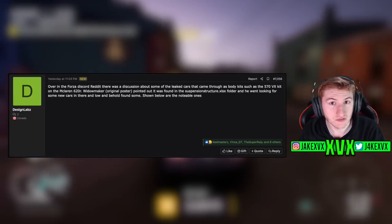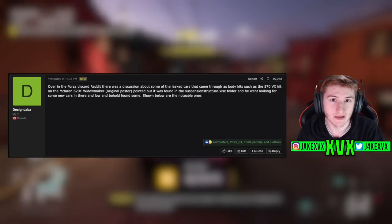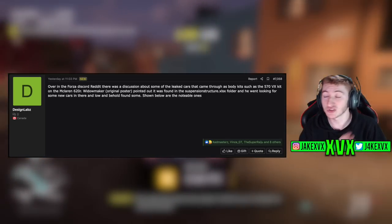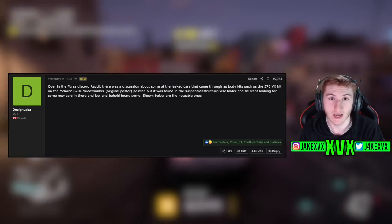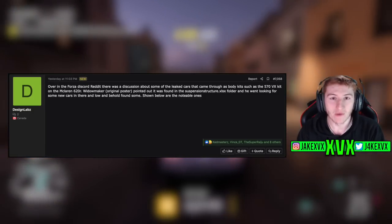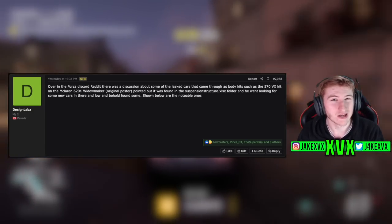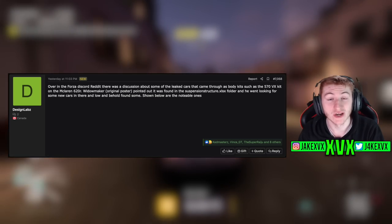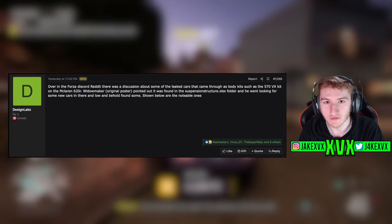The cars we're going to cover in this video are found in the suspension structure files for Horizon 5. There were no images of cars found, just information about these cars' names within the suspension structure files. Now, this doesn't mean we are ever going to get any of these cars mentioned in today's video — we may never get any. However, it's just interesting to see what cars are found within the files, what cars are being worked on, what cars have been thought about in the future and in the past. There are quite a lot of theories to go from them.